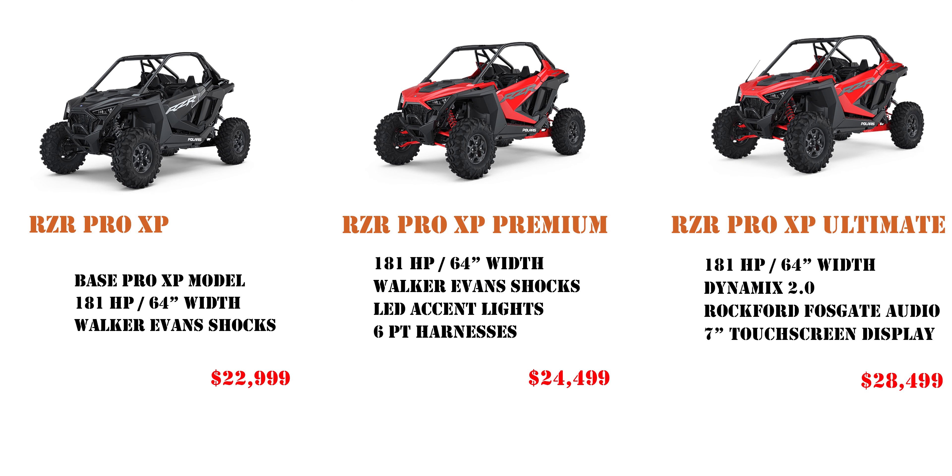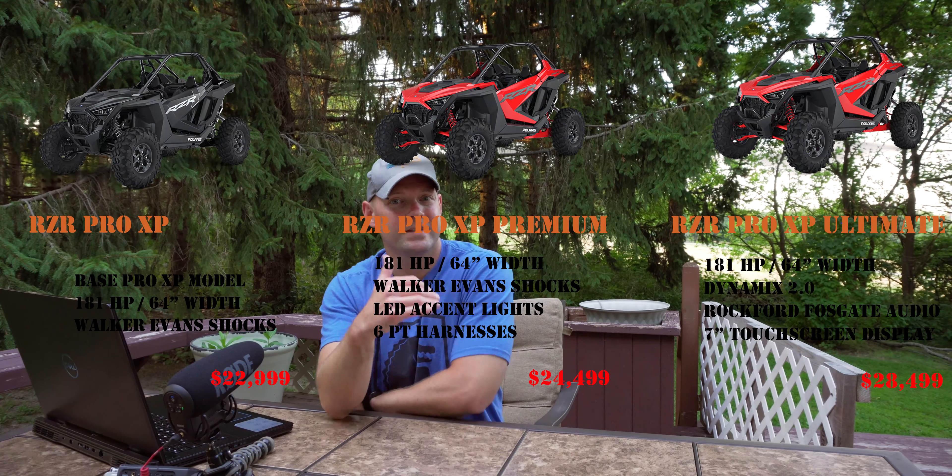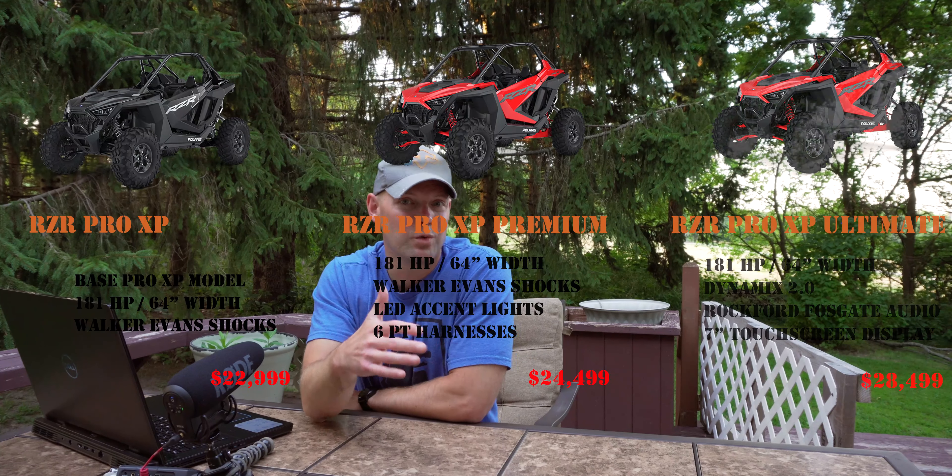If you want the beast of them all, the Polaris RZR Pro XP Ultimate will run you $28,499. That gets you everything else we've talked about plus the Dynamix 2.0 shocks — that's really where a lot of that money is going. You also get the seven-inch touchscreen with Ride Command, and the Rockford Fosgate audio system with the built-in subwoofer. So pricing ranges from $23,000 all the way up to $28,500.